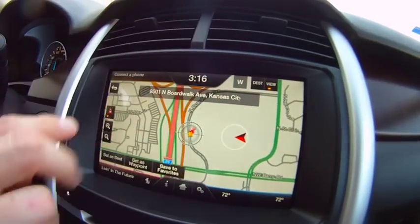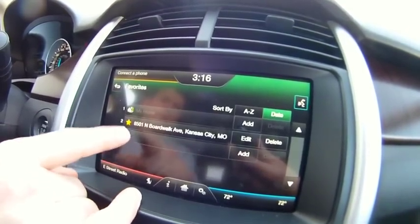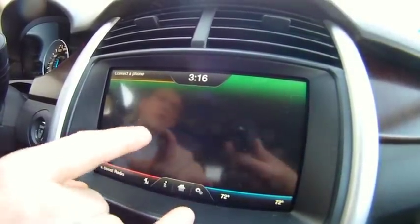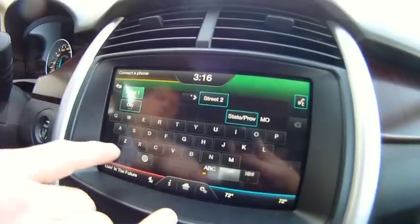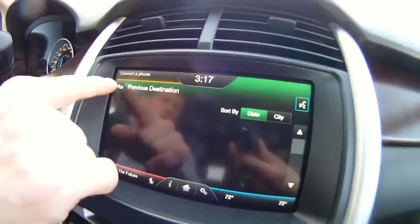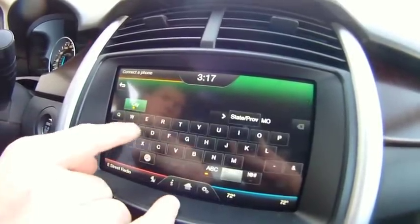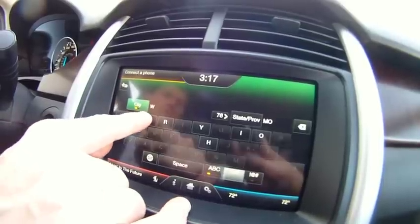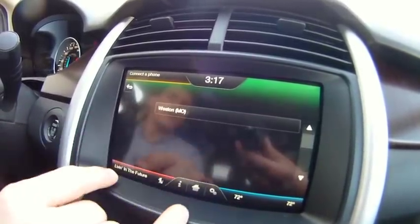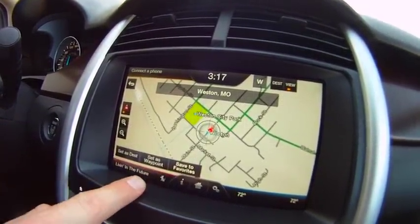Now we go back up to Destination and we can look at our favorites — and there's Thoroughbred Ford. We can also go to an intersection where we put in two different street names. We go to Previous Destinations, and it'll show us a list of any previous destinations we've been to. We go to City Center, where we just type in the city we want to go to — so if we wanted to go to Weston, we can set that as our destination, set it as our waypoint, or save to favorites.